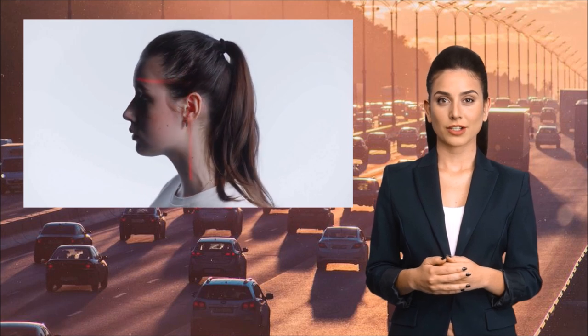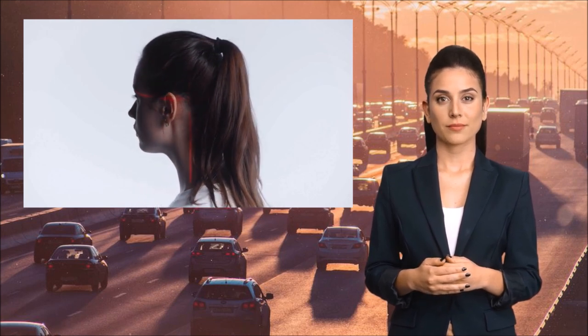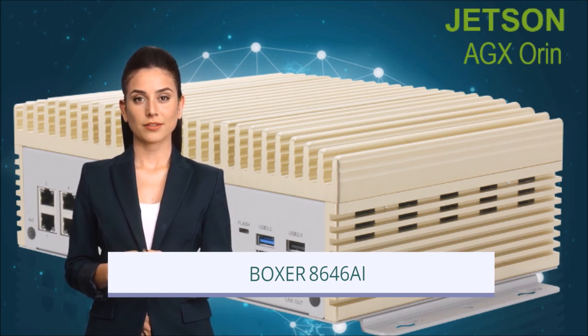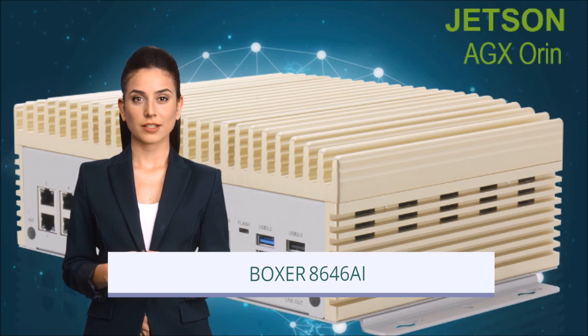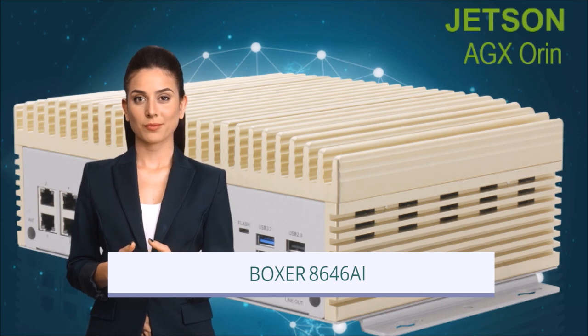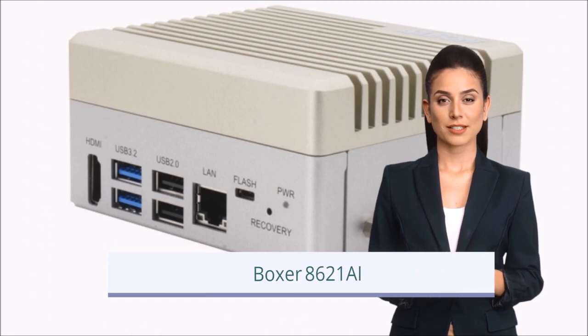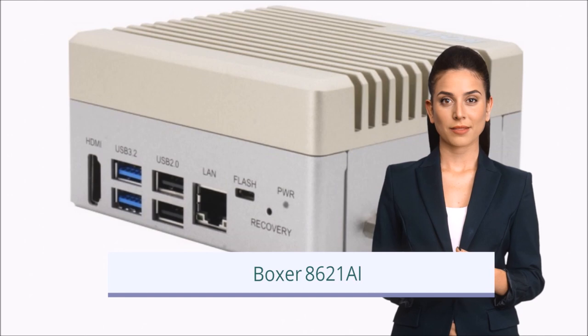Vision systems are one example of AI. They are able to analyze a video signal in real time for object and number plate detection, general inspection, traffic management and threat detection. Partnering with Aon, RDS has a number of computer systems that enable vision recognition, such as the Boxer 8646 AI. This powerhouse allows up to 12 cameras to be connected and analyzed in real time. Software and hardware can be supplied to enable these systems to perform a variety of recognition tasks, from number plate recognition to facial recognition and product inspection. There are a large number of device types, including smaller edge devices designed to do real time processing and recognition at the edge.